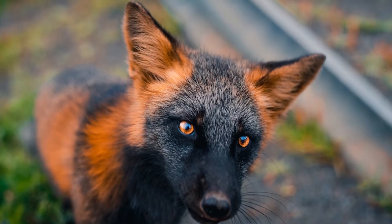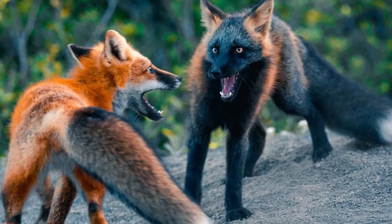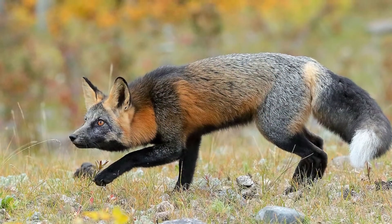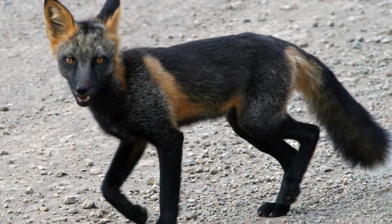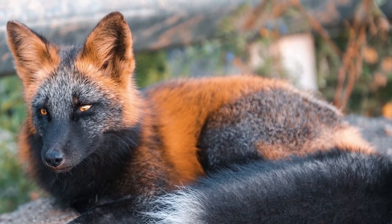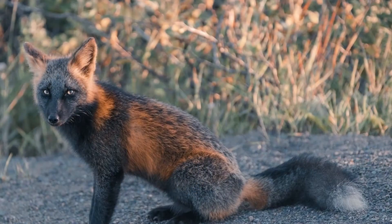Behavior. Unlike wolves and African wild dogs, foxes are solitary. They don't form packs and only live with other foxes during the breeding season, and a mother lives with her kits for a few months after their birth. They do have territories that may overlap, and these territories hold the fox's burrows and dens. Foxes hold on to their territories for life, and some dens are used for generations.